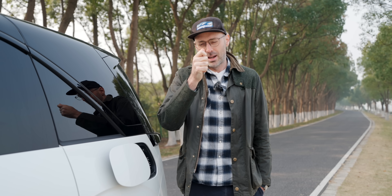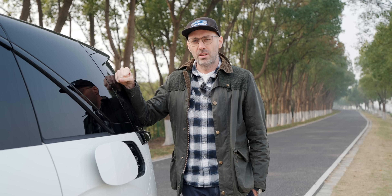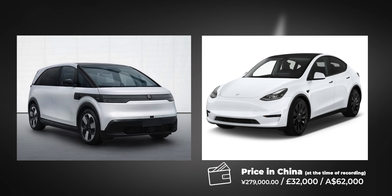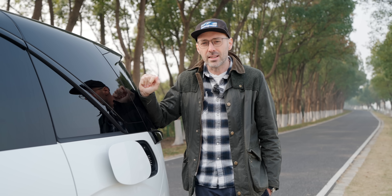Now let's talk about the price, and I get a lot of complaints about this — that these prices are not relevant to us overseas, and these prices will never come overseas. I know. So let me do a comparison. The Zeekr Mix is the same price as the Tesla Model Y here in China. What would you rather have — the Mix or the Model Y? They both come in at 279,000 RMB, about 34,000 pounds, or about 60,000 Australian dollars. That is incredible value for money for what you get inside this car.